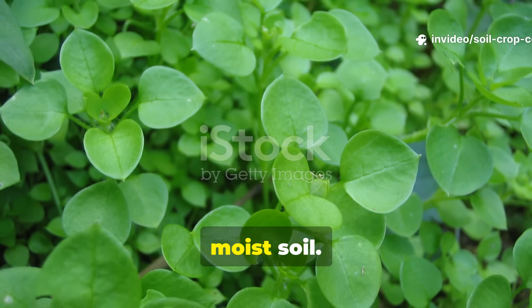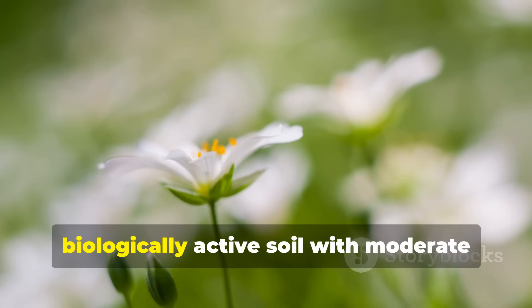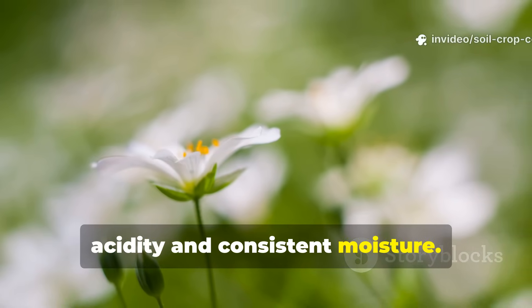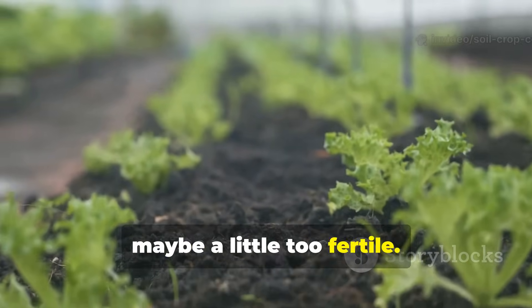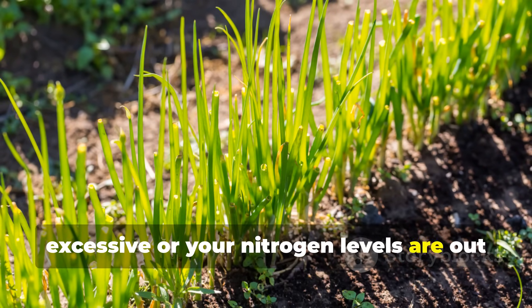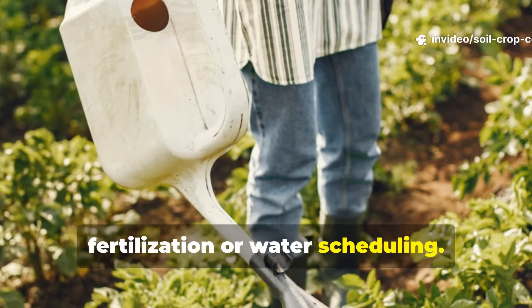Chickweed points to nitrogen-rich, moist soil. Chickweed is soft, sprawling, and honestly surprisingly informative. It favors rich, biologically active soil with moderate acidity and consistent moisture. If you're seeing chickweed early in spring or fall, your soil is fertile — but perhaps a little too fertile. It may also mean your watering is excessive or your nitrogen levels are out of balance. While not a bad sign, chickweed is a hint to dial back fertilization or water scheduling.